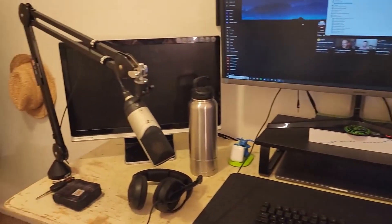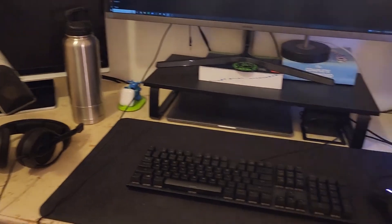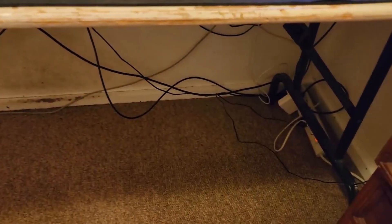I have my laptop down there. This, my second monitor, used to be my old monitor. This whole thing used to be a laptop. Down below, it's pretty bad.